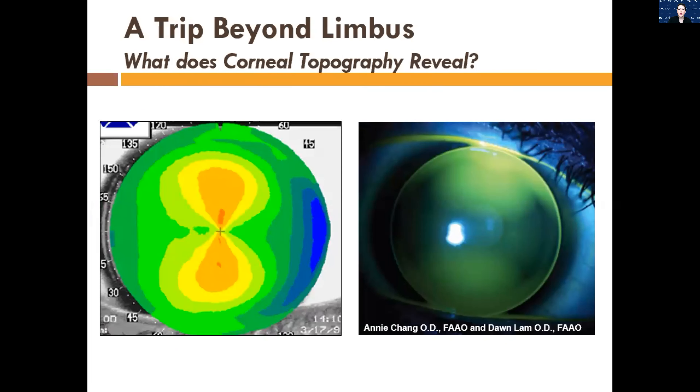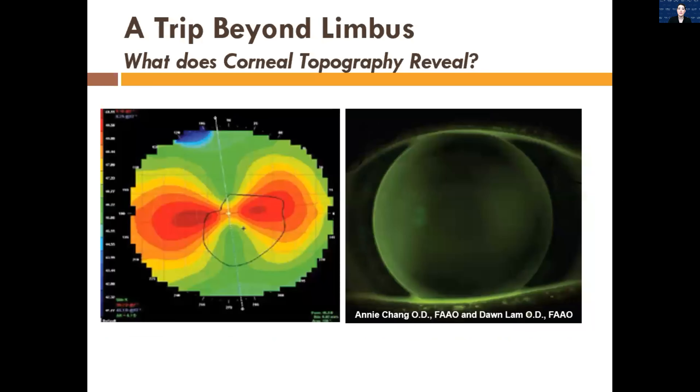That tear layer gives us a smooth optical quality, which results in better vision. These are some really cool pictures from two professors when I was going to school, Dr. Chang and Dr. Lam. You can see a very typical with-the-rule astigmatism on topography. If you put on a spherical gas permeable lens, you'd see clearance at the inferior and superior where that astigmatism is, with some bearing at the three and nine area — very typical for patients with regular astigmatism. For against-the-rule astigmatism, you basically just change the bearing position: lift-off at three and nine, and touch at six and twelve.